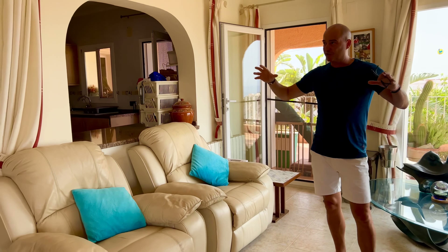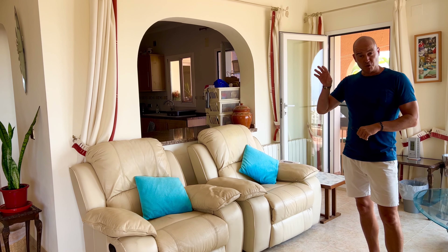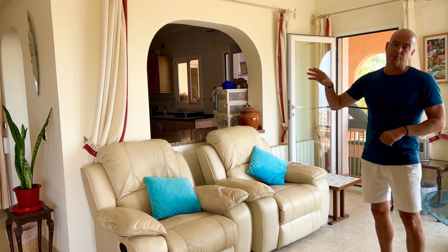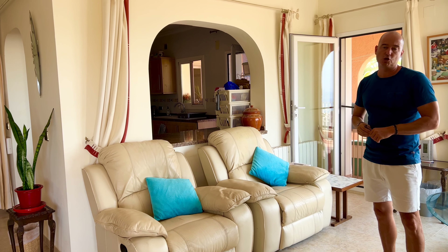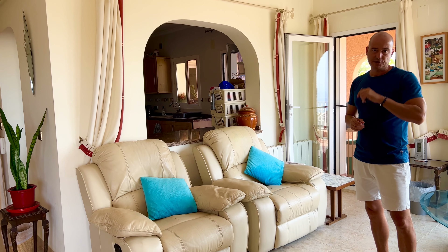What I like about this space is it's bright, it's light, it's open plan, and access is directly out onto an open and covered terrace to enjoy those views that we'll talk about. On this level, we've got three bedrooms all ensuite. The principal master bedroom is also situated on this level and has direct access out onto this terrace.